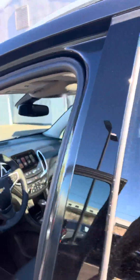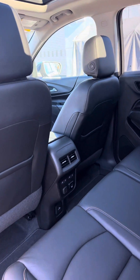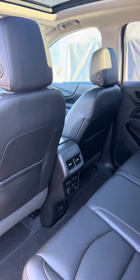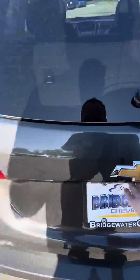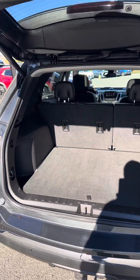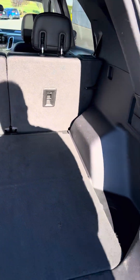Very spacious and roomy. This particular vehicle also has heated rear seats. Again, very well equipped — beautifully maintained, low mileage Equinox. You have the power liftgate. Look how clean the back is here. Very well maintained, with extra storage underneath.